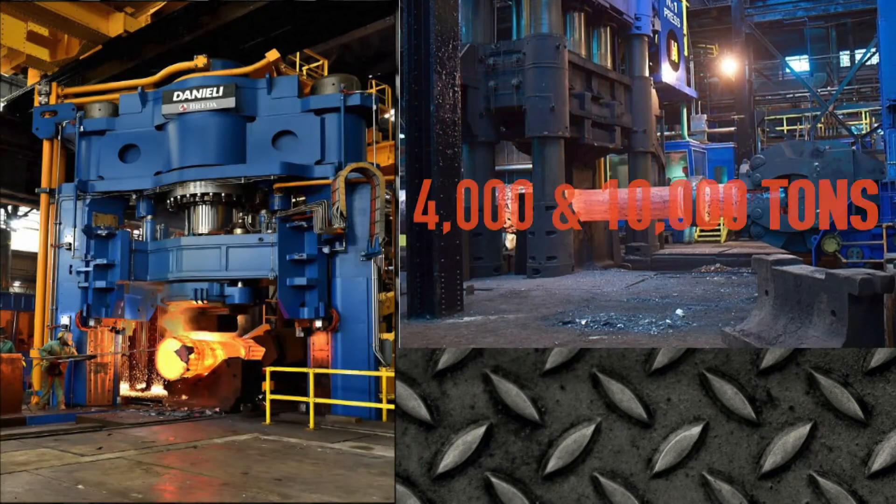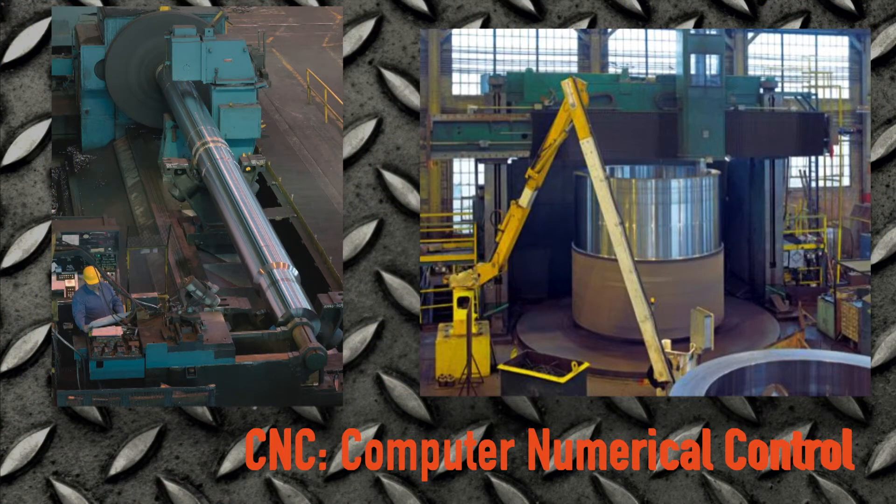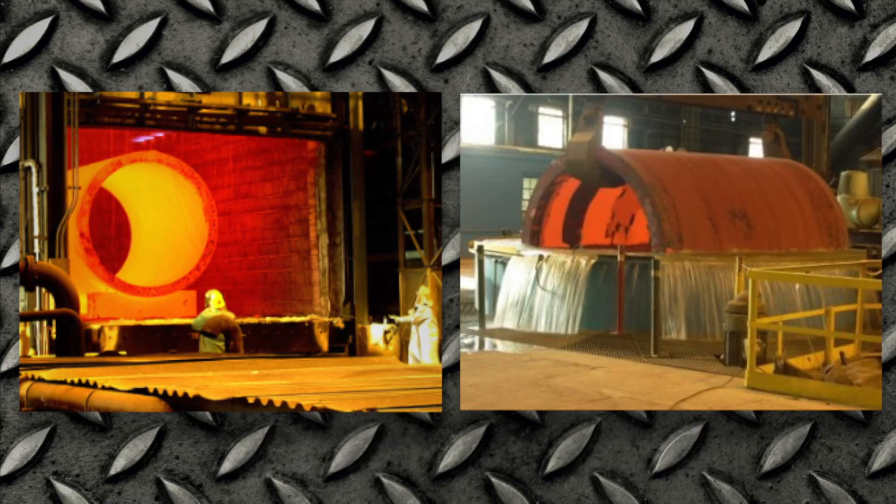Using their 4,000 and 10,000 ton presses, 20 large CNC machines, and other industry secret methods, Lehigh Heavy Forge can make all of your large metal needs.